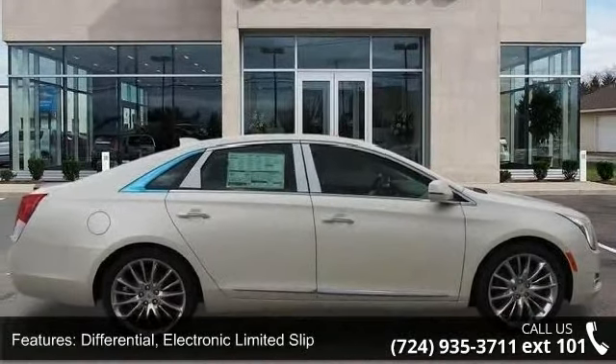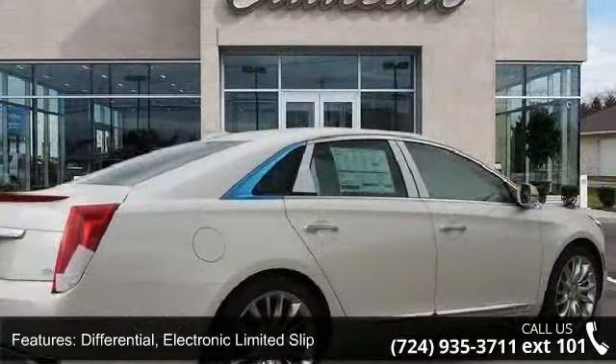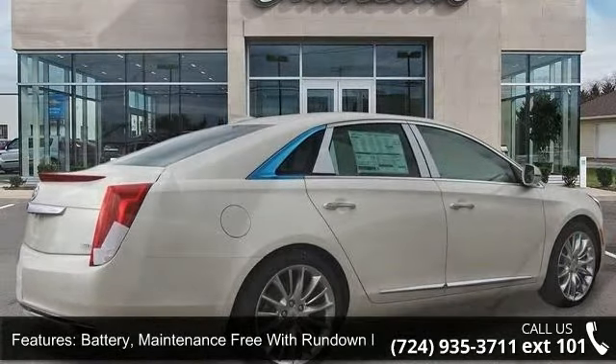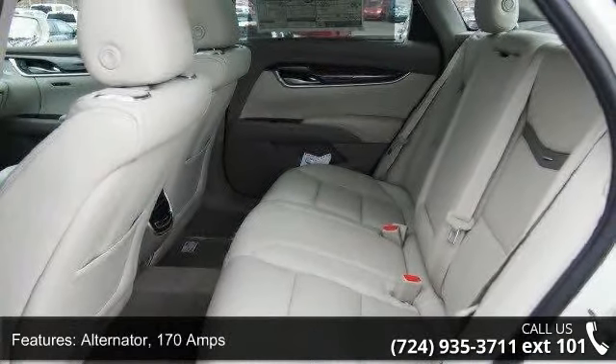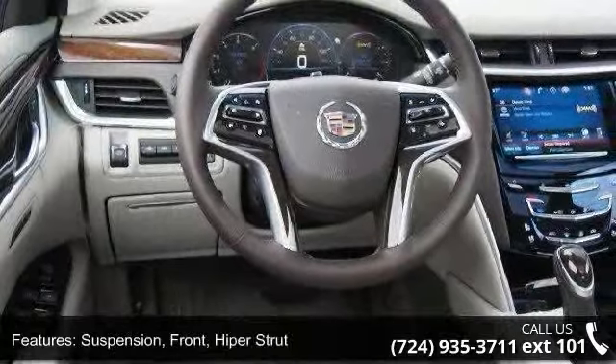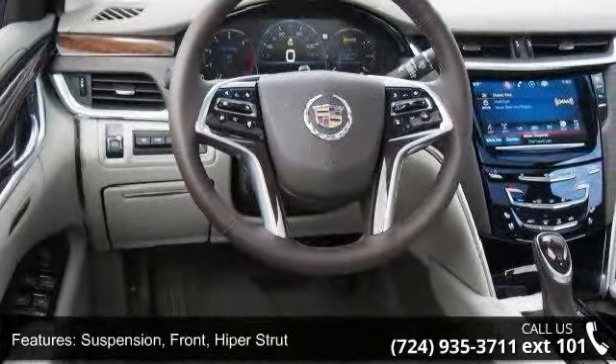This vehicle's top features include: differential — electronic limited slip; battery — maintenance free with run down protection; alternator — 170 amps; suspension front — hyper strut; suspension rear — independent link H-arm, magnetic ride control.